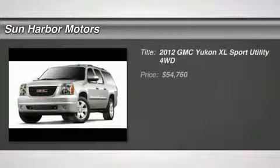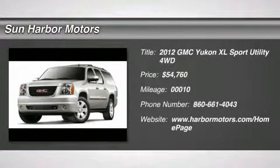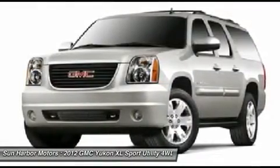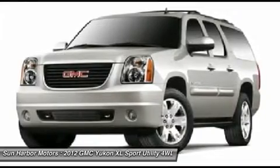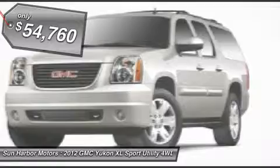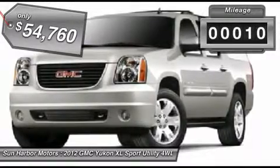The 2012 GMC Yukon XL. GMC Yukon XL is a great choice for families who need a full-size SUV with maximum seating. The looks don't hurt either and is priced below $55,000. This vehicle has less than 100 miles.